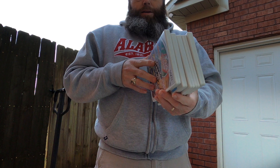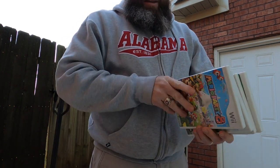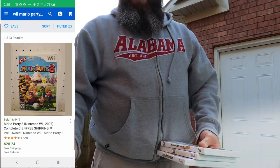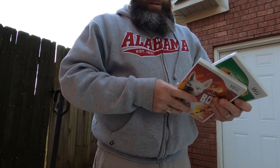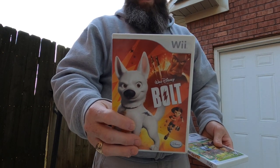I bought these games for a dollar apiece. Family Game Night 2 is worth about nine dollars. There's another game here with its manual and everything in beautiful shape — worth $20 to $22. Super Mario Party 8, I think that's worth about five dollars. And Bolt — I've sold a bunch of Bolt. New I think it's only worth like seven or eight dollars.